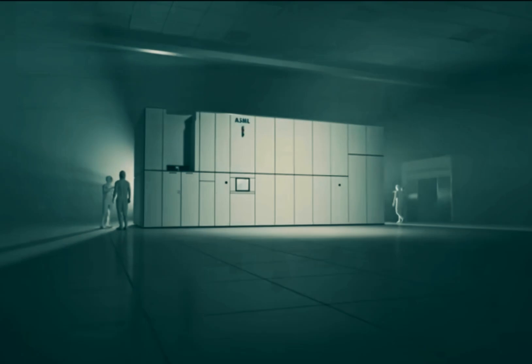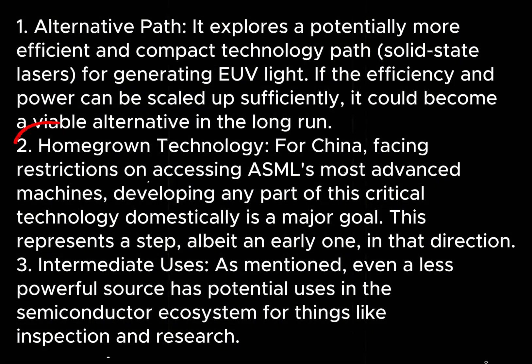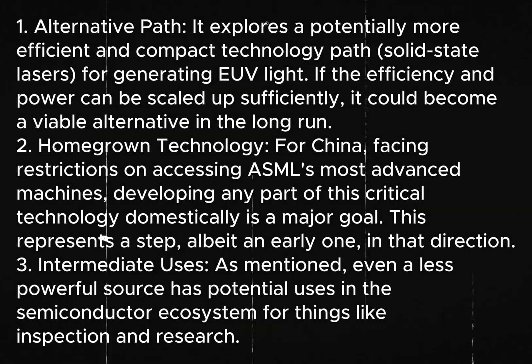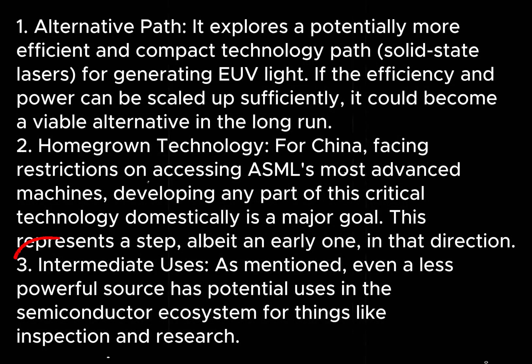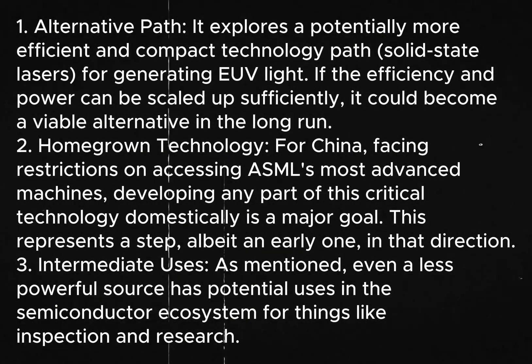However, this development is important for several reasons. First, it explores a potentially more efficient and compact technology path — solid-state lasers — for generating EUV light, which could become viable in the long run if efficiency and power can be scaled up. Second, it's homegrown technology for China: facing restrictions on accessing ASML's most advanced machines, developing any part of this critical technology domestically is a major goal, and this represents a step in that direction. Third, even a less powerful source has potential uses in the semiconductor ecosystem for things like inspection and research.